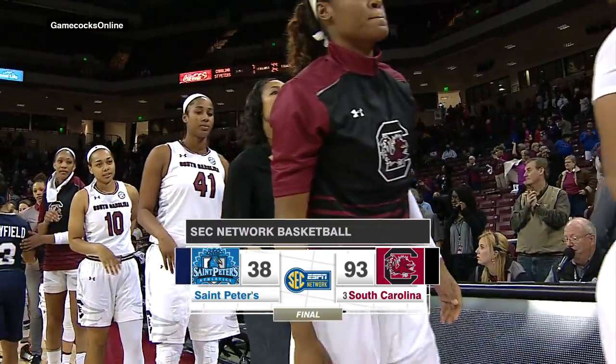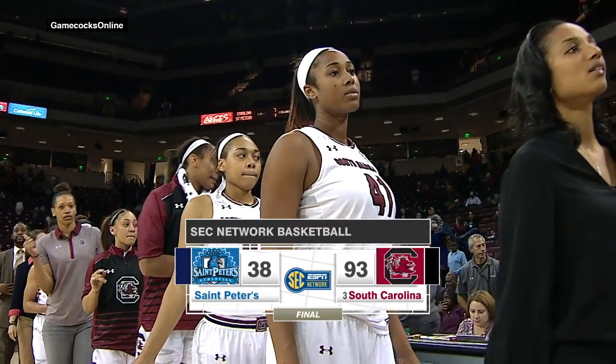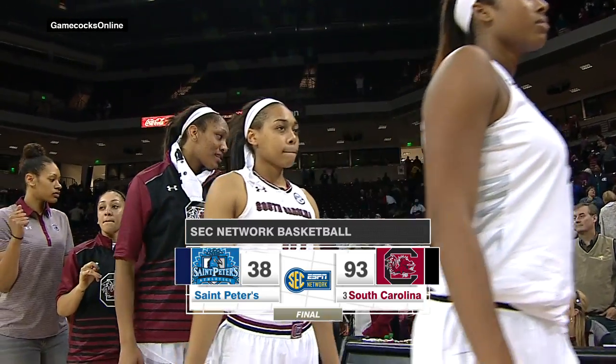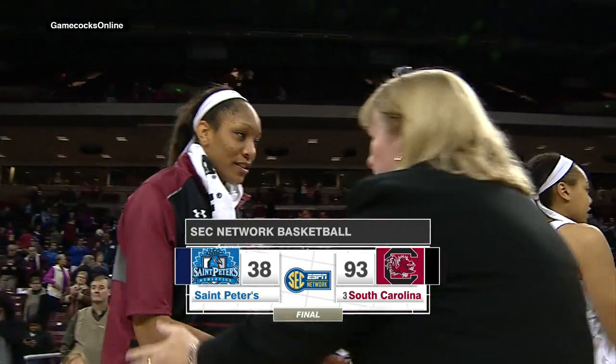The South Carolina Gamecocks taking care of the St. Peter's Peacocks tonight, 93-38 at the Colonial Life Arena in Columbia, dispatching the Peacocks in an hour and a half here at this Basketball Hall of Fame Women's Challenge. I am Birch Antley along with Debbie Antonelli.